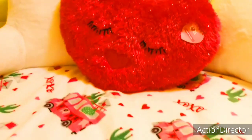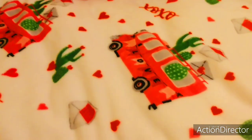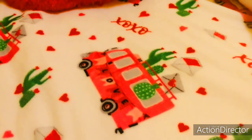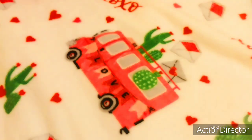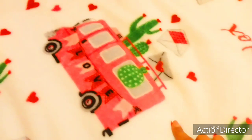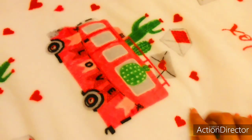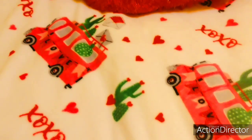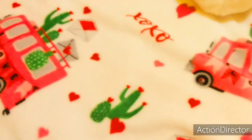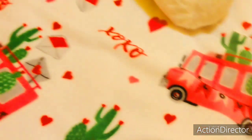I also found this really pretty throw blanket at Walmart — it was about $10. It says XOXO, it has this pink little love van with cactuses and red hearts, little envelopes. So adorable. I love all the hearts on it, and the little car is really cute too.